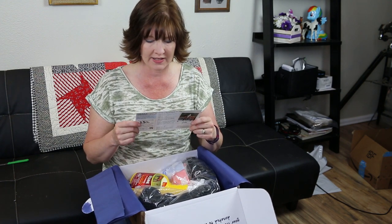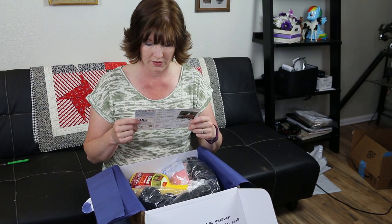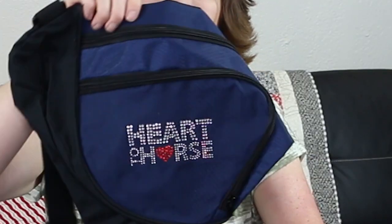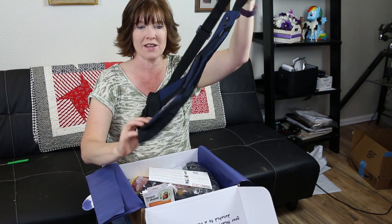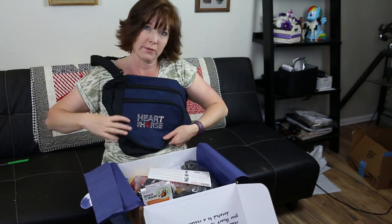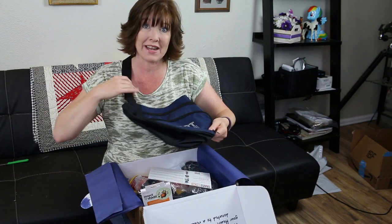The first thing is a Star Rider Heart to Horse Box sling tote. It says 'Heart to Horse' in rhinestones. It's a nice little duffel bag — I can carry it like that or like that — to show everybody that I love my horses, which I do very, very much. So that's nice.